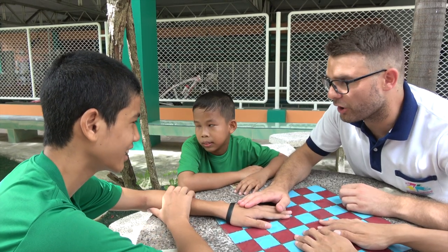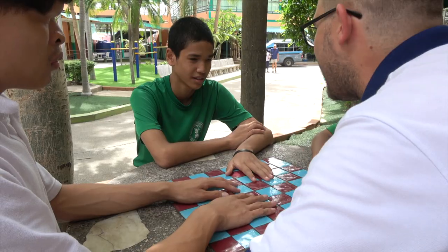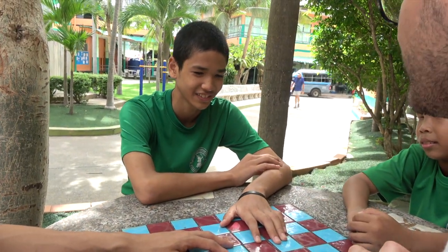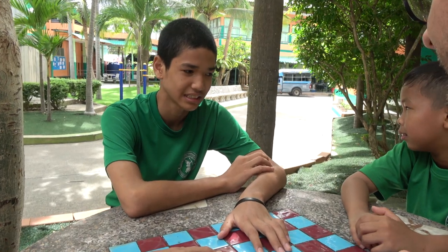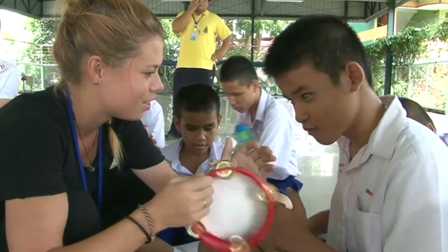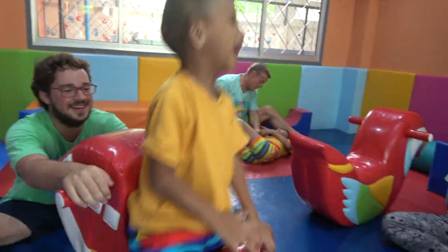Volunteers also teach basic and conversational English at the School for the Blind. Whilst at first this may be challenging, this often becomes some of the volunteers' most rewarding projects.